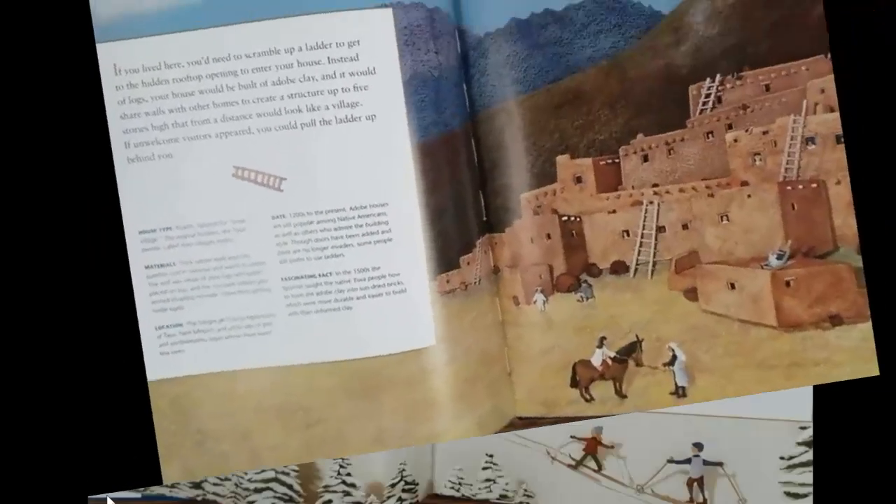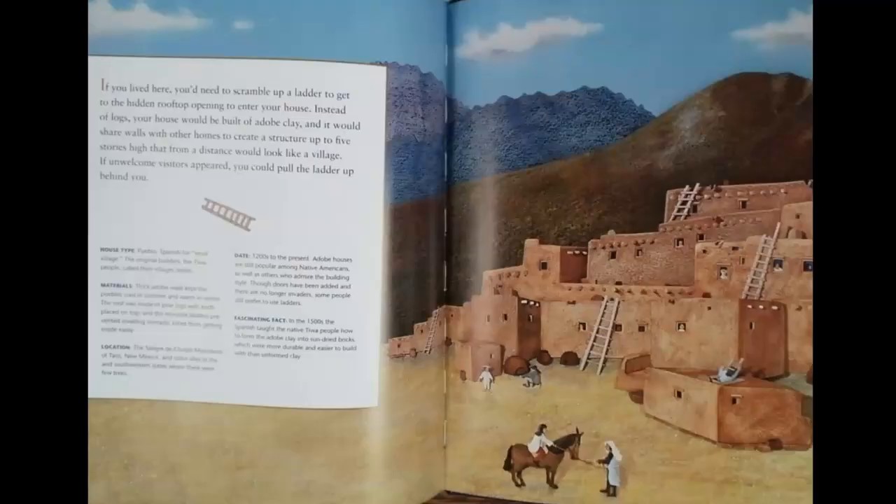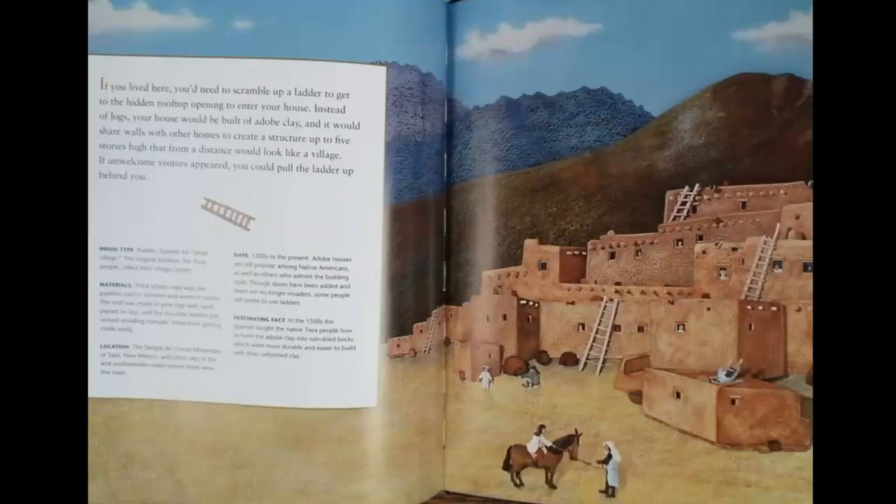If you lived here, you'd need to scramble up a ladder to get to the hidden rooftop opening to enter your house. Instead of logs, your house would be built of adobe clay, and it would share walls with other homes to create a structure up to five stories high that from a distance would look like a village. If unwelcome visitors appeared, you could pull the ladder up behind you.